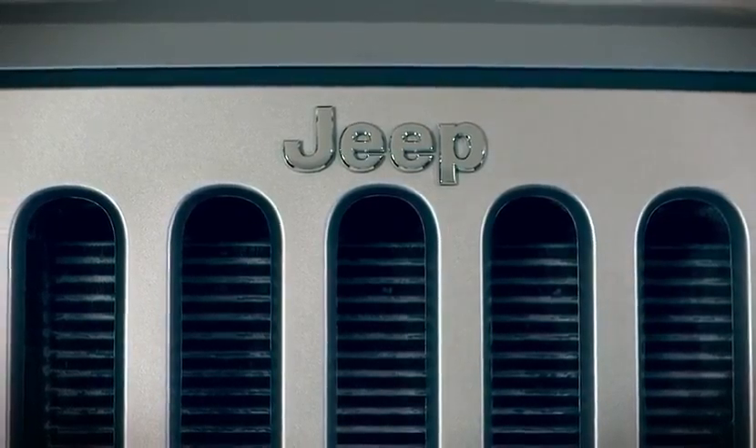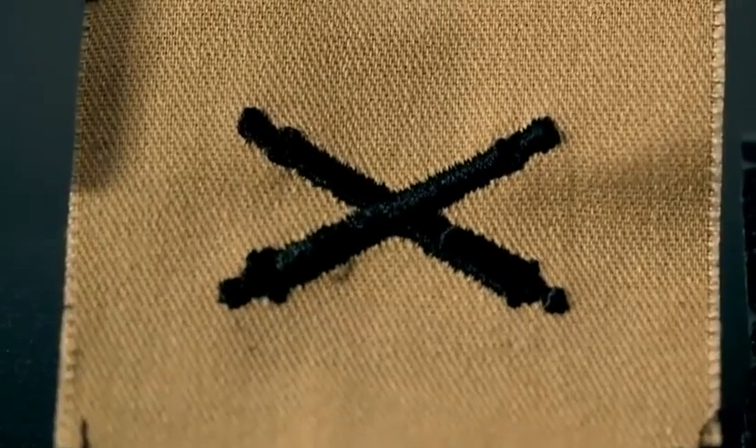Jeep is a very strong brand and I think a lot of people have a very strong connection with it. For the Renegade, I took inspiration from the Wrangler. It's just trying to get the simplest, most honest car you possibly can. The theme of this car is about personality — playful, fun, exciting, energetic.